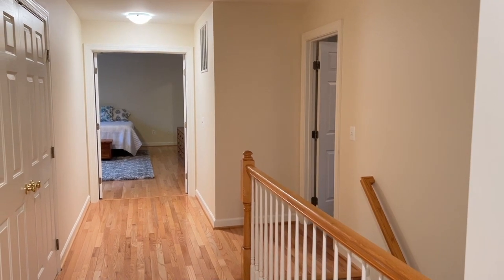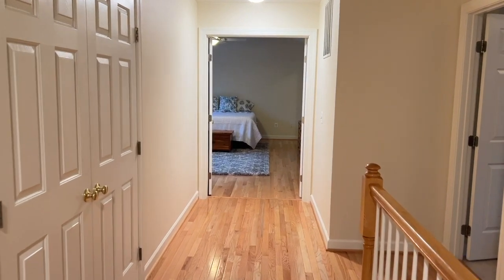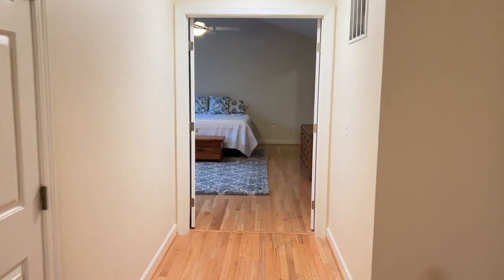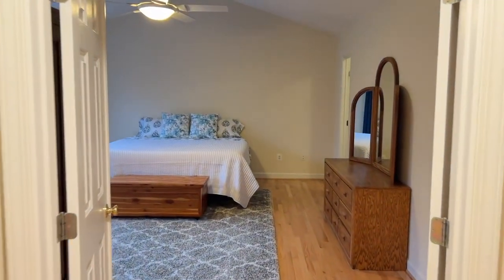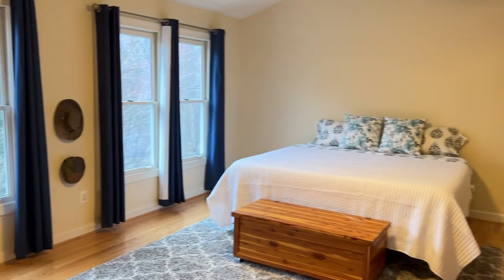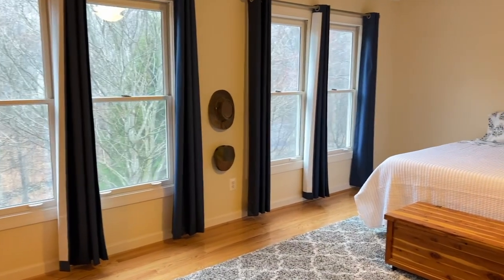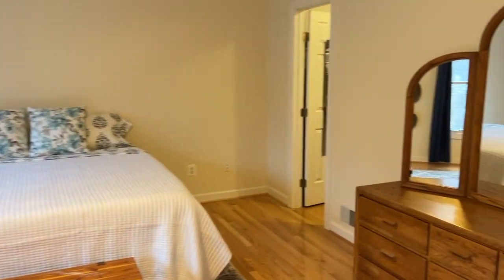The hardwood floors continue on the upper level with the laundry room here on the left through those double doors, leading you into this oversized master bedroom with a great cathedral ceiling. Lots of natural light coming in from the windows, and it has two walk-in closets.